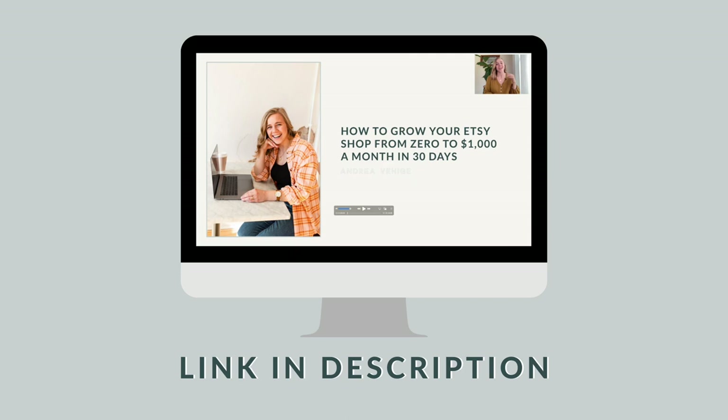Really quickly before we start, if you're looking to deep dive into more than just the about section — all kinds of stuff about Etsy — do check out my free Etsy masterclass. It's completely free, an hour long, explaining my three-step framework for getting consistent sales on Etsy. There'll be a link in the description. I touch on the about section there, but today we're going to be deep diving into it in this video.